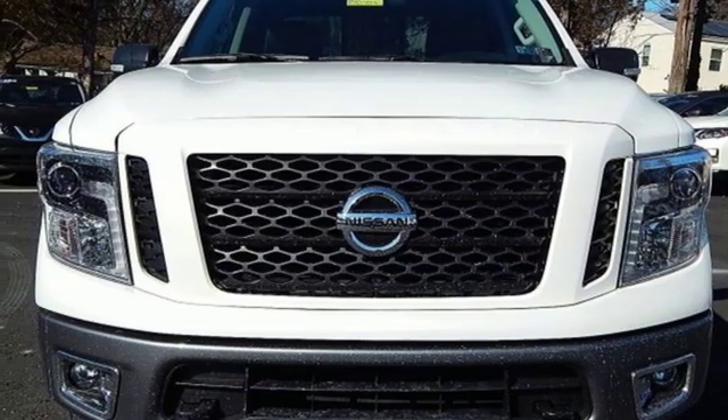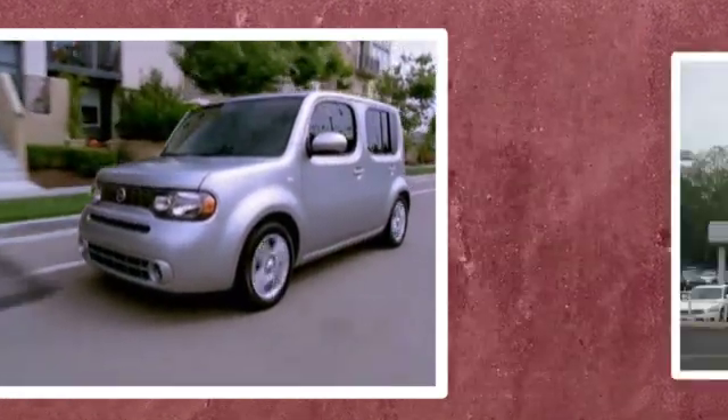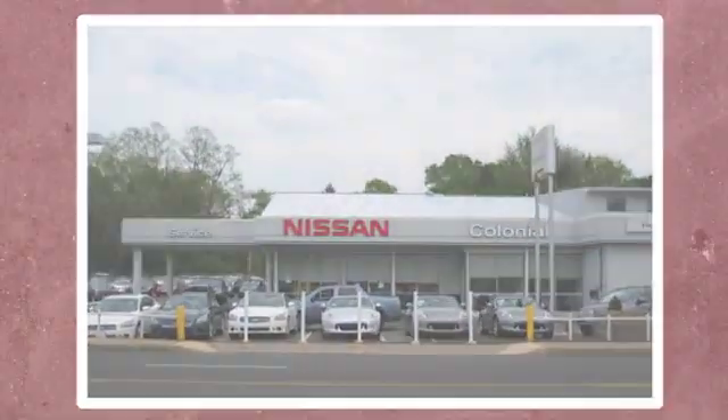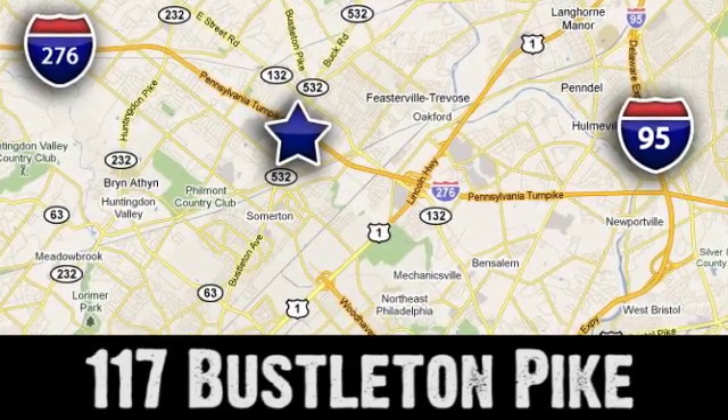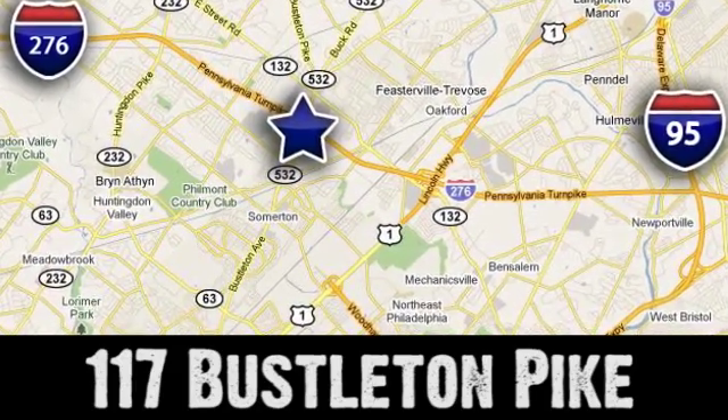Driving is believing. Test drive it today. If you can't make a deal with Colonial Nissan, you can't make a deal with anybody. We're conveniently located at 117 Busselton Pike in Feasterville, Travos, Pennsylvania.